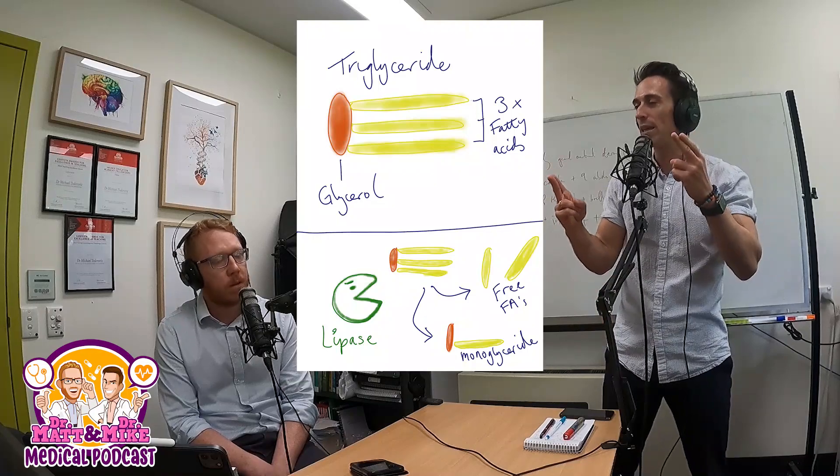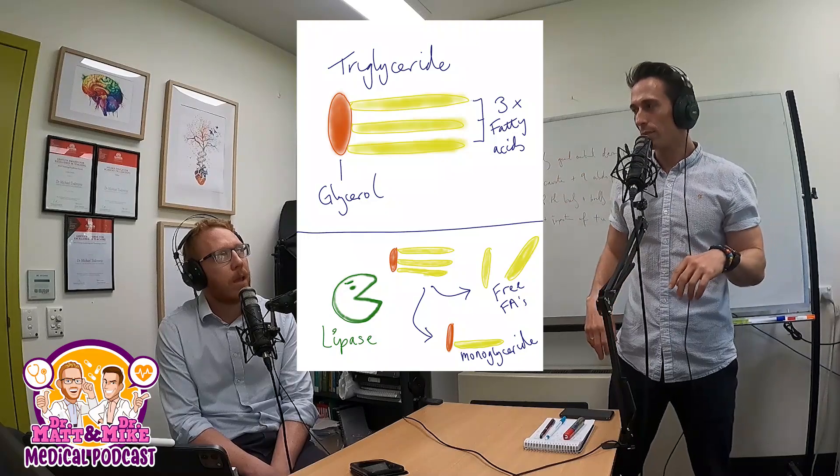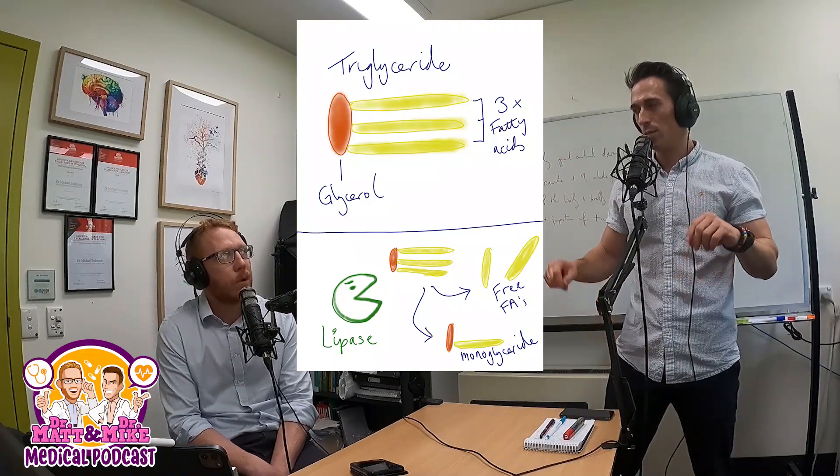We need a basic environment to chop these fats up. Bile acts like a detergent — like washing-up liquid — breaking the big globules into smaller, more manageable pieces. It emulsifies them. Now the lipase can act on these emulsification droplets. Lipase acts like molecular scissors, chopping the triglyceride into fatty acids and a monoglyceride — chopping two of the three fatty acids off the triglyceride.